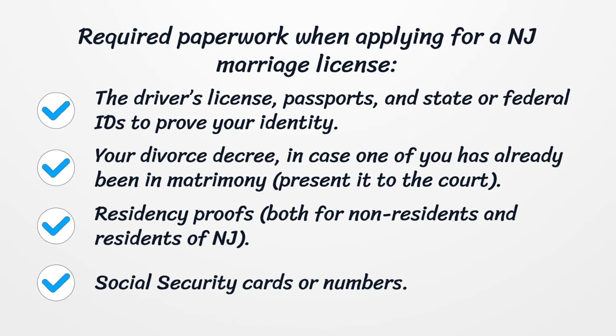Residency proofs are required for both non-residents and residents of NJ, as well as social security cards or numbers.